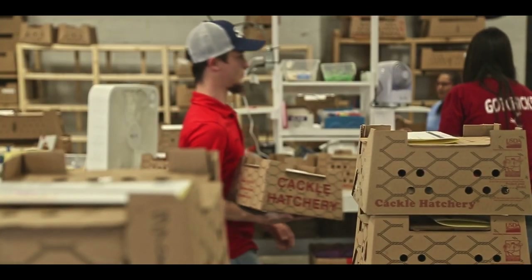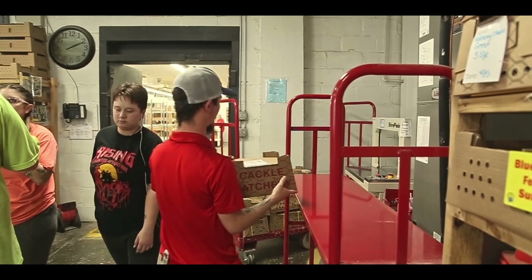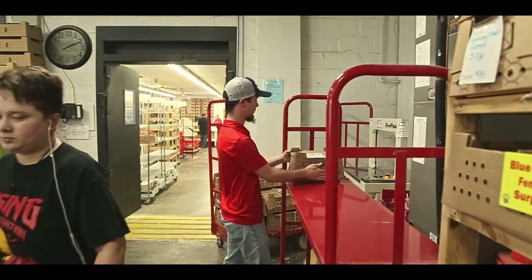Now that the birds are over there waiting to be strapped, the customer should receive an email with a tracking number and will just be anxiously awaiting those babies.